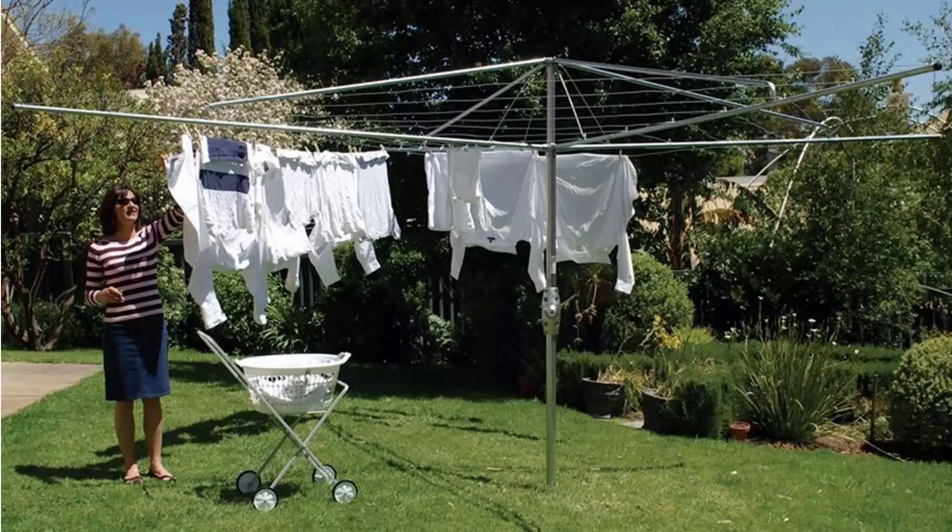With these units also having galvanised wire and fully galvanised construction, including the main pole, handle area and handle casing, these units are still available throughout Australia from Lifestyle Clotheslines.